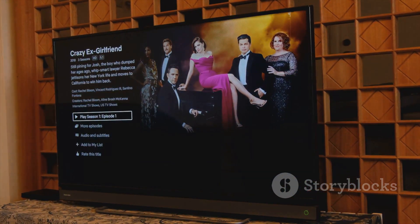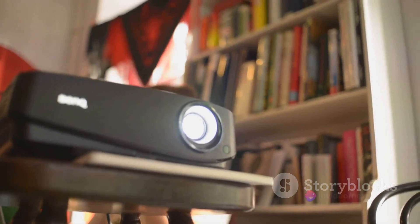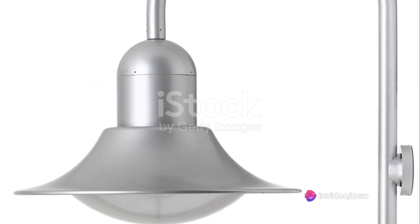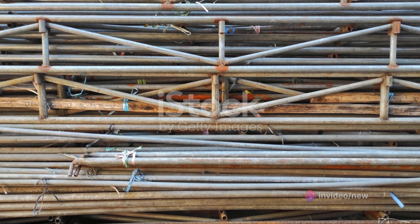The battery life is impressive too, lasting up to five hours on a single charge. Plus, it also boasts a built-in speaker, providing you with a complete portable entertainment system. Bring your movie nights outdoors with this portable projector.